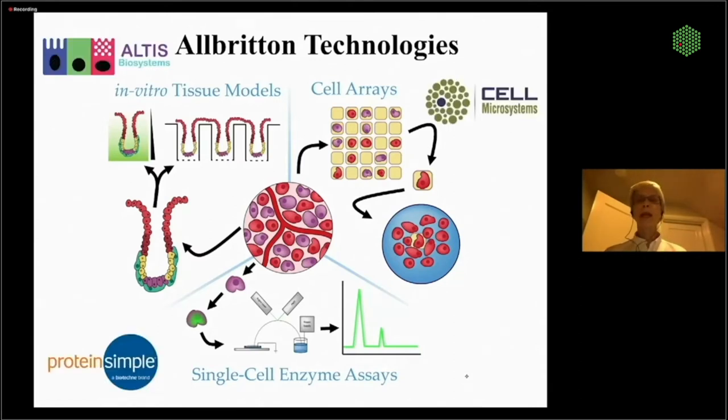Some of these you may notice: Protein Simple now markets small-scale protein assay technologies, Cell Microsystems is our array sorting platform, and Altus Biosystems will market the technology I'm going to tell you about today.